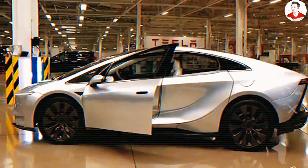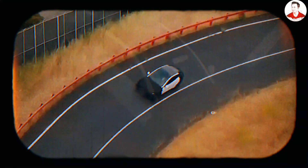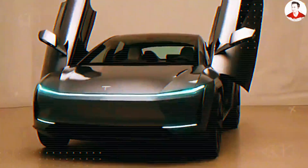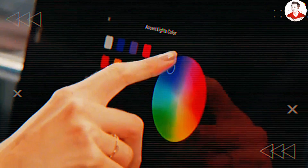But then, without warning, the silence cracked. Leaks began to surface — blurry drone footage from gigafactories, cranes and construction sites, and even fragments of Tesla testing videos. And what they revealed shocked everyone. Because this time, it's not the price that's surprising — it's what's inside the car that's turning the EV world upside down.